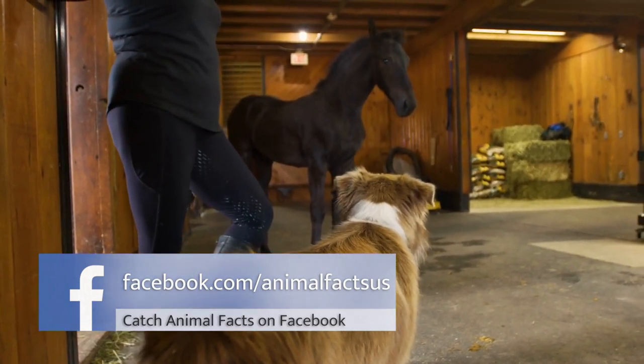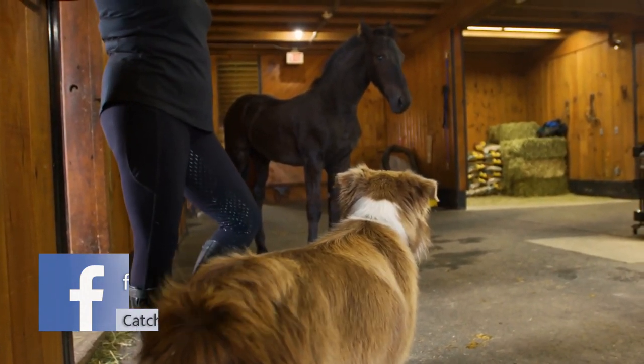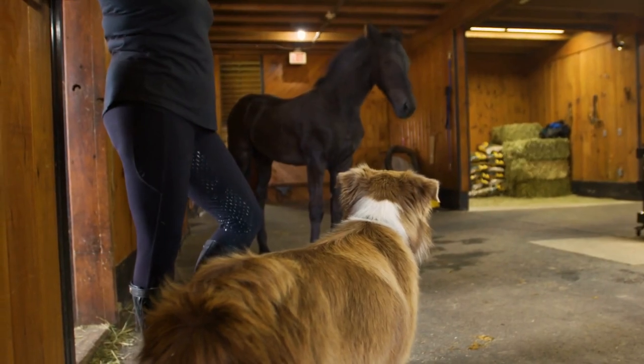On this edition of Animal Facts, we'll be highlighting the heroes of the homestead — our top dogs for small farms.